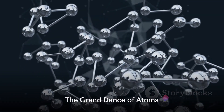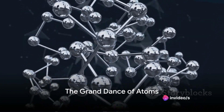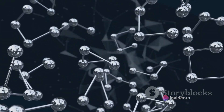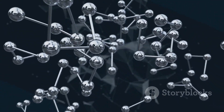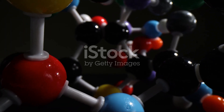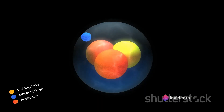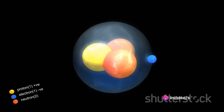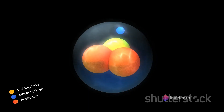This brings us back to the world around you. All the variety, all the complexity, all the beauty — it's all a grand dance of atoms, silently interacting, exchanging, and bonding. Trillions upon trillions of these tiny building blocks, each no more than a few millionths of a millimeter in size, come together to form everything we see, touch, and experience.